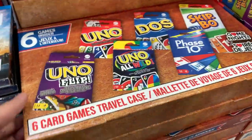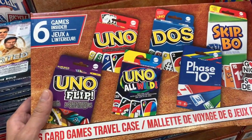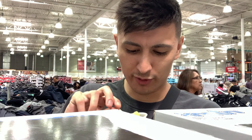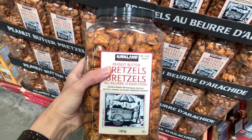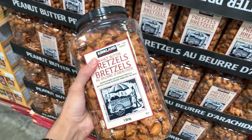This is so cool - they sell inflatable slide castle things, that's actually really cool. They also have a UNO travel kit, that is so sick. One thing I really like about Costco is the samples they have - we got some frozen pineapple here. Tastes like pineapple! I highly recommend you guys try these. If you like peanut butter, if you like pretzels - this is a goated snack, you get so much for $13 Canadian.